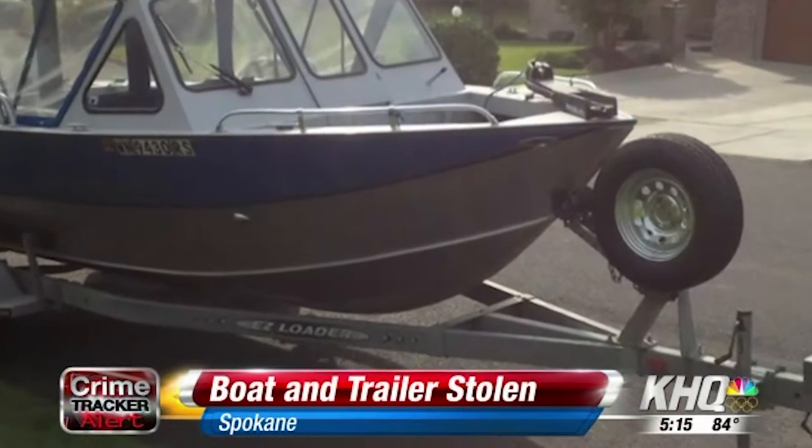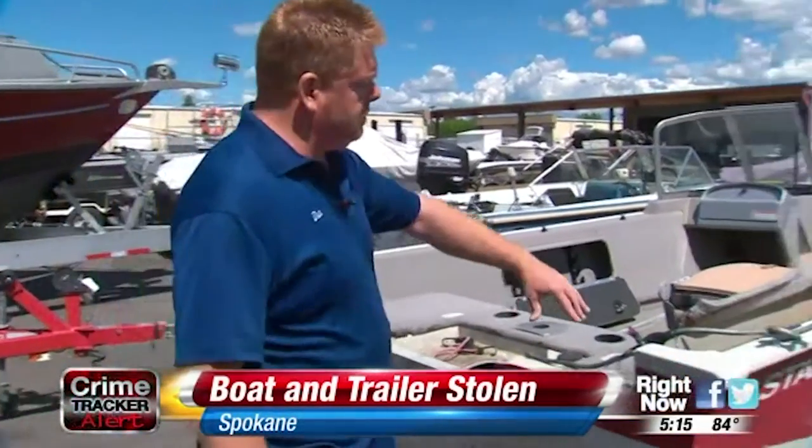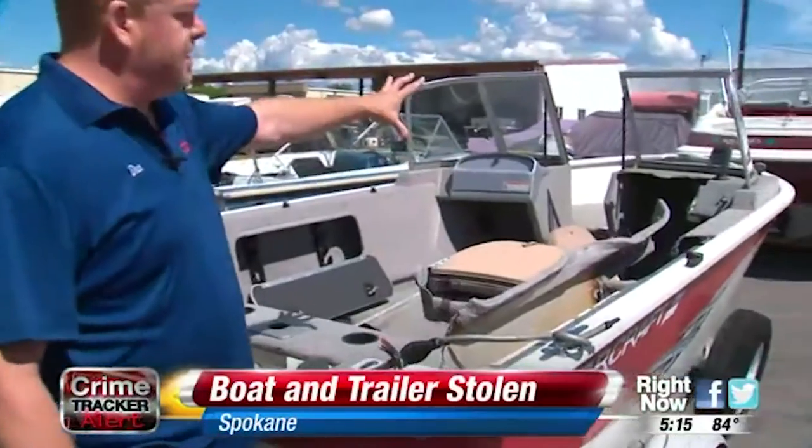Ron says the boat was locked down on his trailer. It's like the old-style bicycle lock — it was a heavy-duty one, but it had a long shank on it. That type of lock has a long shank that they can get a bolt cutter on and take off.